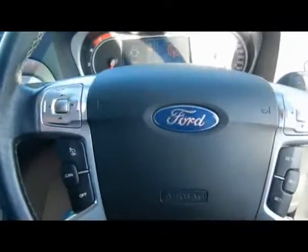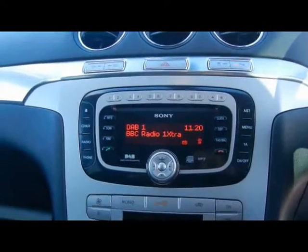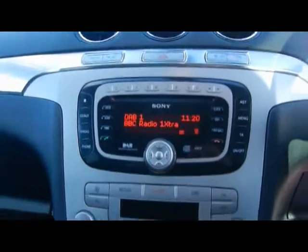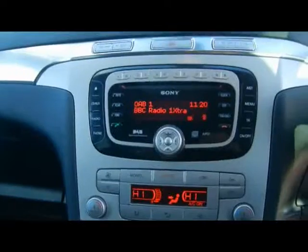We've got automatic headlights and wipers, and a multi-function steering wheel with cruise control. There's a Sony head unit with DAB digital radio, CD player and auxiliary input over in the glove box. We also have dual zone digital climate control and a quickclear heated front windscreen.